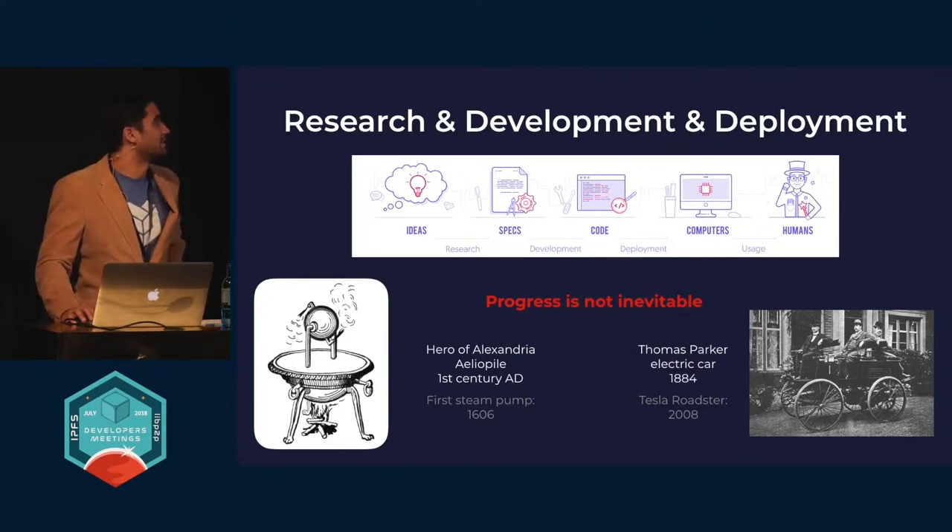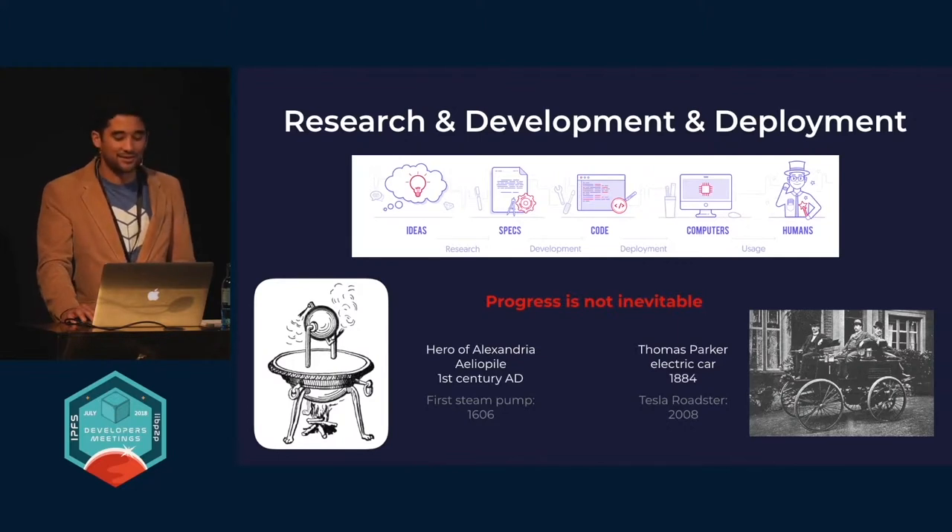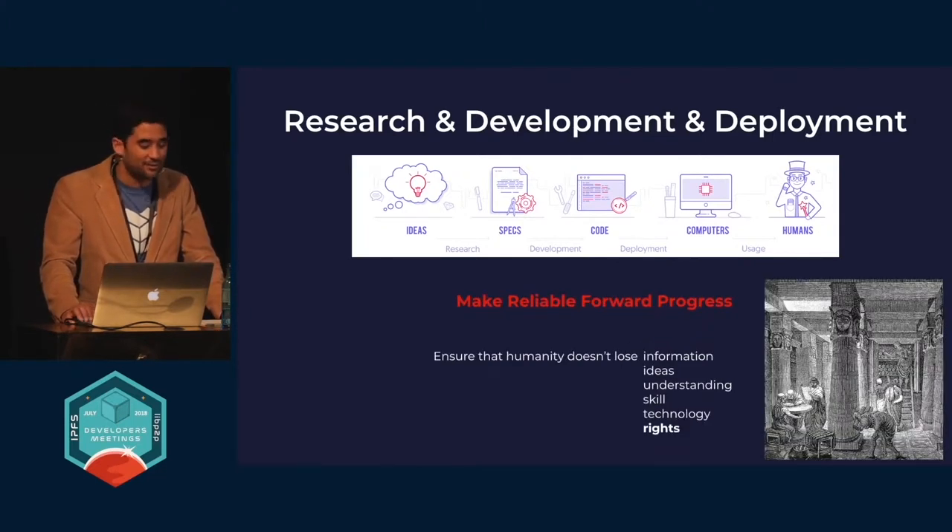The reason we are building this research, development, and deployment lab — the way that Juan convinced me to join — was that he told me: we are going to make sure that ideas aren't just generated and thrown into a publication to get buried somewhere. We're going to try to make reliable forward progress as an organization and ensure that humanity doesn't lose information, ideas, understanding of skills or technologies, and possibly most importantly, lose rights.